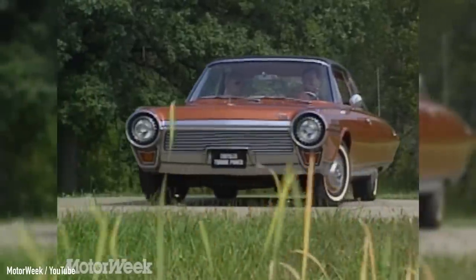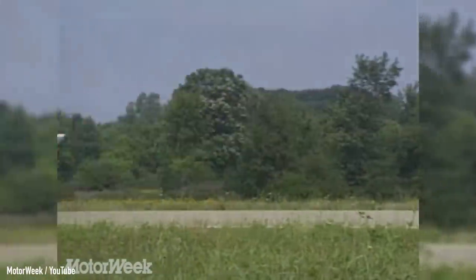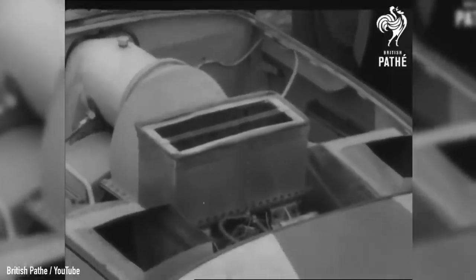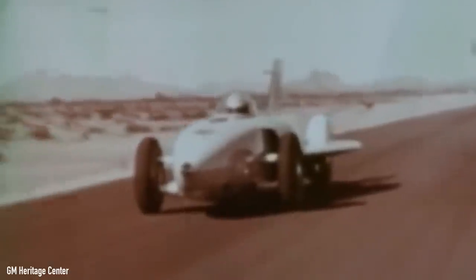Coincidentally, the first gas turbine vehicle to capture the public's attention — the 1963 Chrysler turbine car — began its public testing program less than a year after the first season of the Jetsons stopped airing. In reality though, gas turbine engine development began much earlier, in 1946, when the British started working on the Rover Jet 1. On the other side of the pond, engineers didn't waste much time either, and by the start of the 50s the first gas turbine prototypes emerged in America.